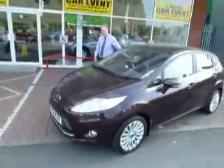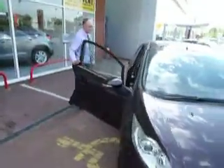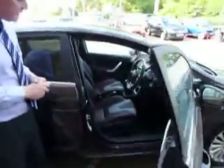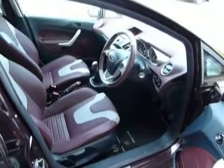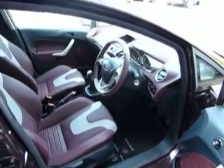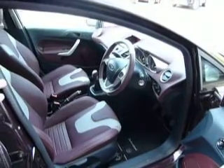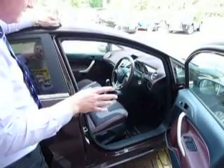The car has a 1.6 petrol engine with a 5-speed manual gearbox. And as you can see on the inside, very nice leather seats with the purple and the grey — very individual. You've got climate control, cruise control, the information system, electric mirrors, and electric front windows.